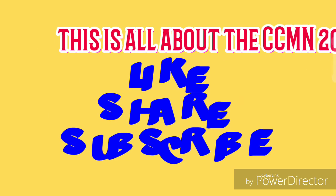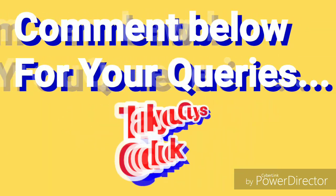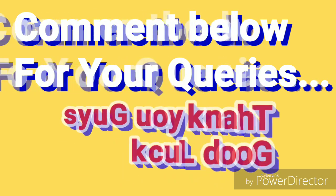Like, share and subscribe to EasyChemics to get all updates, and comment below to know whatever you want. Thank you guys. Good luck.